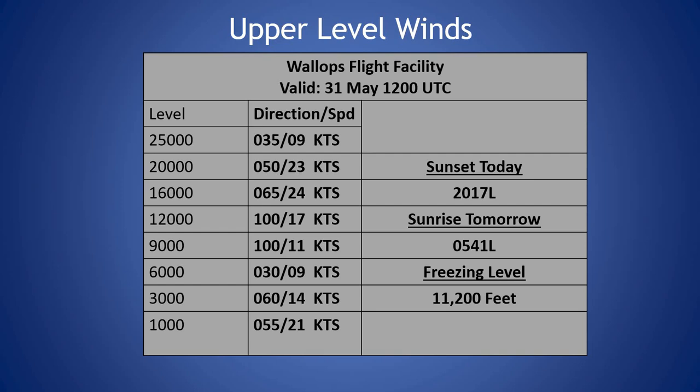We do have a cutoff low over the area with an upper-level ridge to our north, and that's giving us some lighter winds across the area throughout the column.